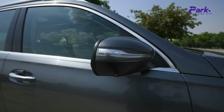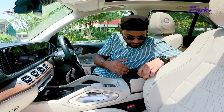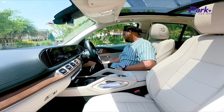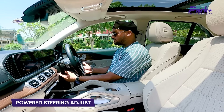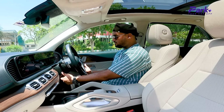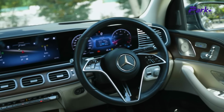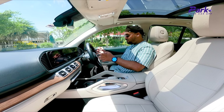You can also operate the powered boot right from the central console. The steering wheel is power adjustable for both reach and height, so getting into a comfortable driving position is very easy. You also have paddle shifters on the steering wheel. This is the new Mercedes steering wheel which we have seen in their other cars. The only issue here is that these touch-sensitive controls replace physical buttons, so if your hand position is off, you may accidentally press a control.